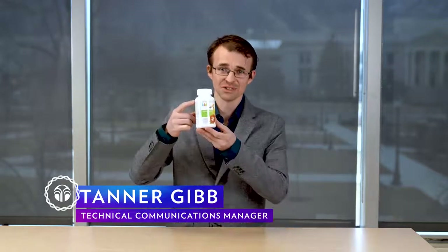Hello, everyone. My name is Tanner Gibb, Technical Communication and Education Manager in PharmaNex Research and Development. Today, let's talk about the science behind Jungimals.